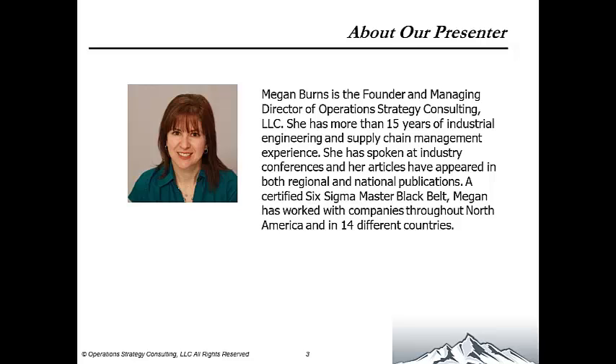Presenting today's webinar will be Megan Burns, Founder and Managing Director of Operations Strategy. She has more than 15 years of industrial engineering and supply chain management experience. She has spoken at industry conferences and her articles have appeared in both regional and national publications. A certified Six Sigma Master Black Belt, Megan has worked with companies throughout North America and in 14 different countries.